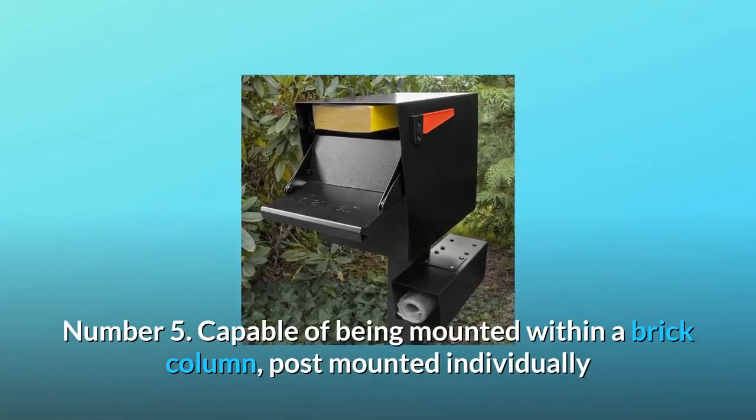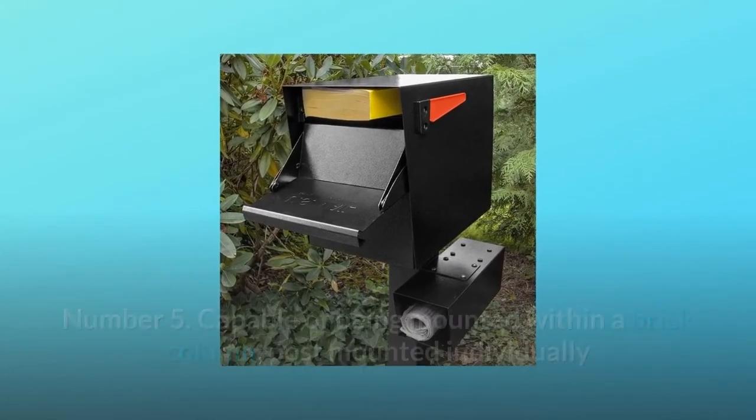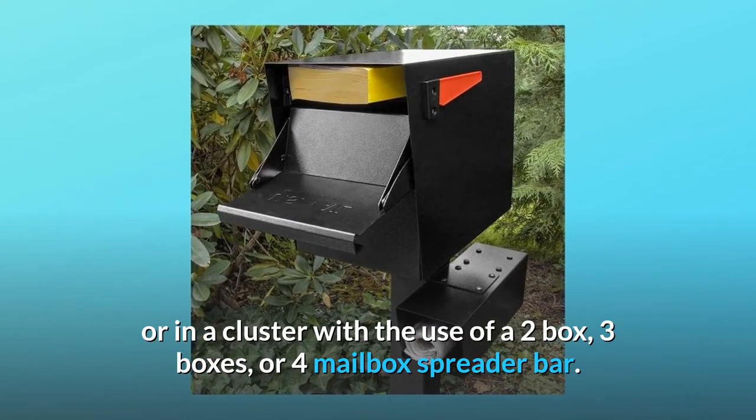Number 5: Capable of being mounted within a brick column, post-mounted individually or in a cluster with the use of a 2-box, 3-box, or 4-mailbox spreader bar.